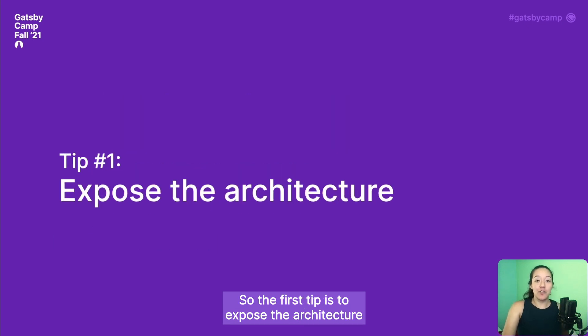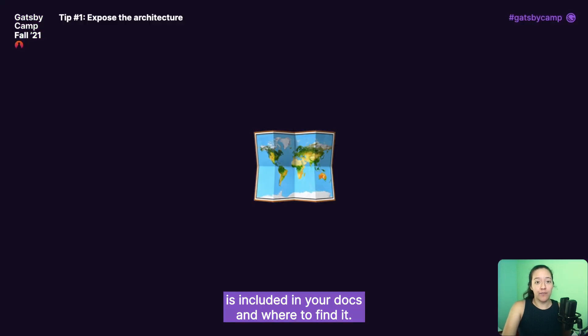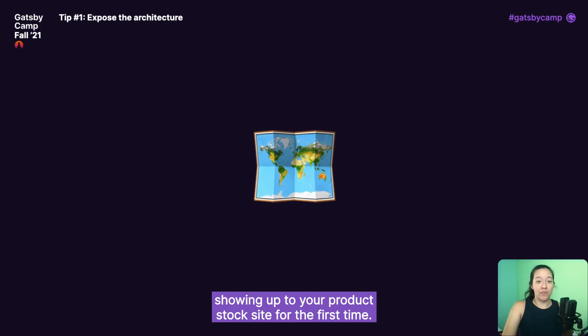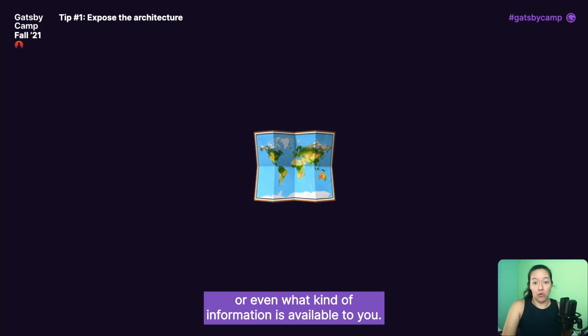The first tip is to expose the architecture of your documentation to your users. That means helping them see the big picture of what kinds of information is included in your docs and where to find it. A big part of this comes down to the information architecture of how your docs are organized. Imagine you're a user showing up to your product's doc site for the first time — it might not be obvious where to find the information you're looking for, or even what kind of information is available. As a documentarian, it's your job to provide new users with a clear map and signposts they can use to navigate the content of your docs.